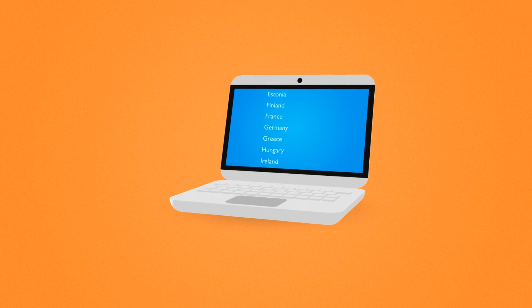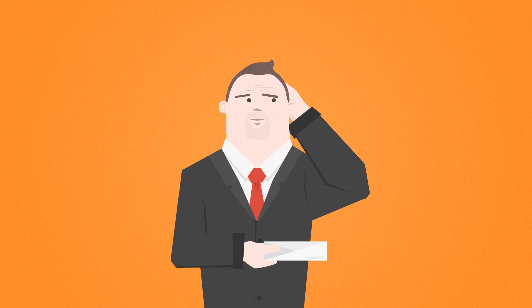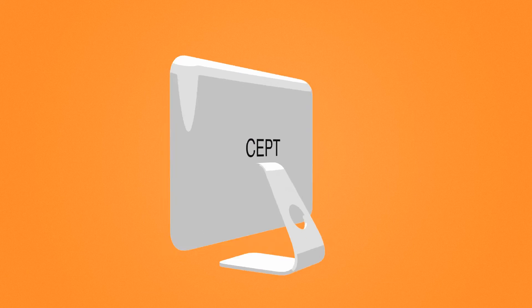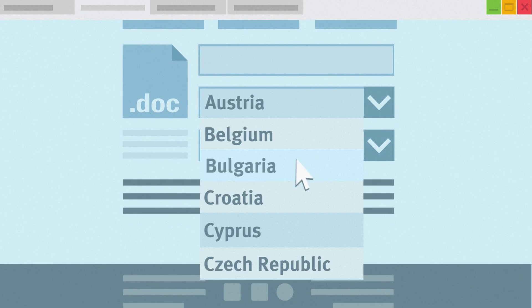A list of registered countries and enforcement bureaus is easily available online. As a claimant, you might have an enforcement document related to a process in another member state but don't know to whom it should be sent. With SEPT, you can submit the enforcement documents directly to any bailiff by choosing the foreign state and contact from the online list.